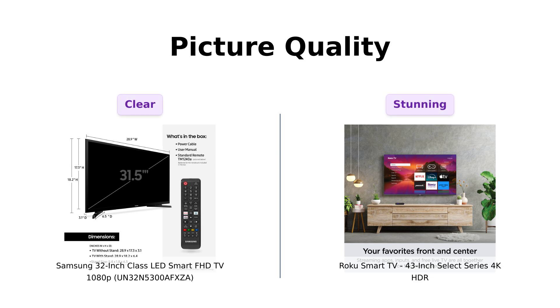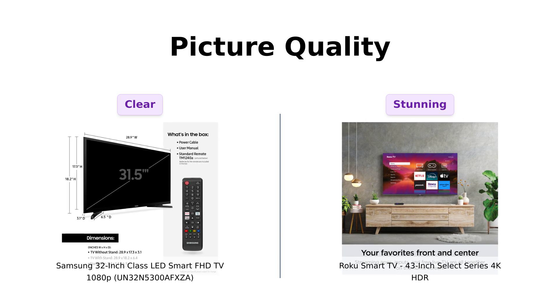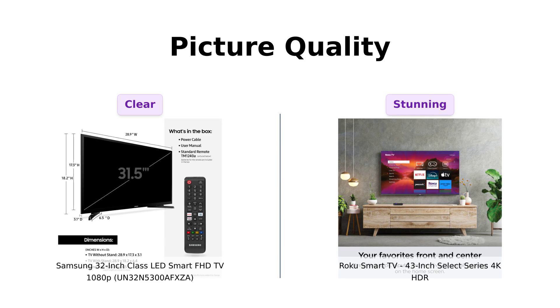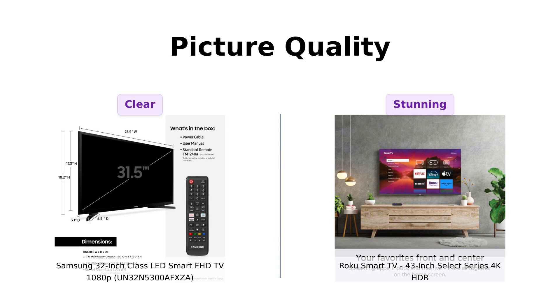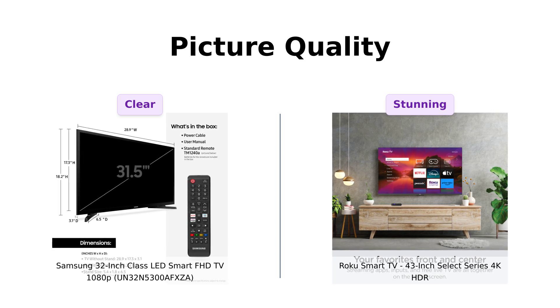Now let's talk picture quality. Samsung offers full HD 1080p resolution — double the clarity of standard HD. But Roku just walked in with 4K resolution, four times the resolution of HD. It's like comparing a nice family sedan to a shiny new sports car. Samsung, you're great and all, but Roku's bringing the bling with 4K and HDR 10 Plus color. Reviewers say Samsung delivers great picture clarity for its size, but Roku's 4K quality is a game changer for many.